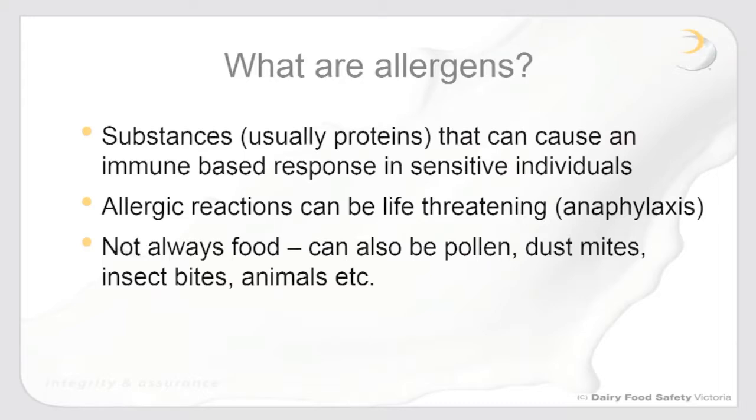So what are allergens? Allergens are usually proteins — not always — that can cause an immune response in sensitive individuals. We need to emphasize the difference between an allergy and an intolerance. Allergic reactions are based on an immunological response, unlike an intolerance, which may be just a sensitivity. Allergic reactions are much more severe and can result in anaphylaxis — a swelling of the airways — causing difficulty breathing and ultimately cardiovascular symptoms. Allergies can be fatal, so it's a serious food safety hazard and as manufacturers it's something we really need to take seriously.